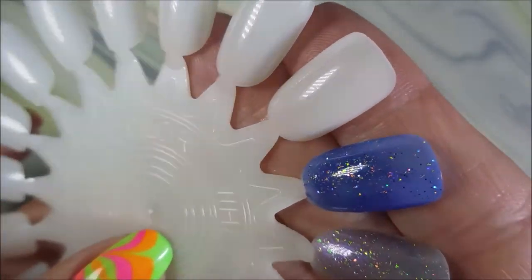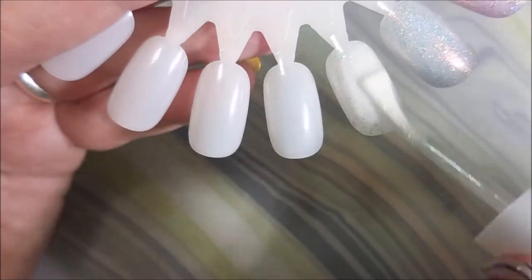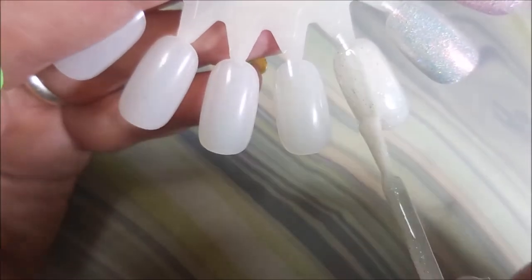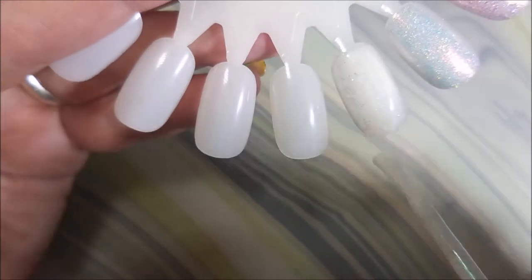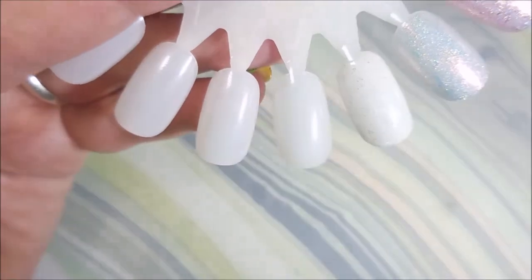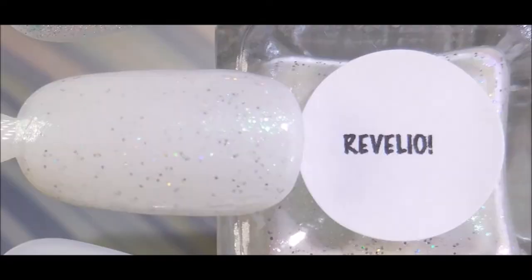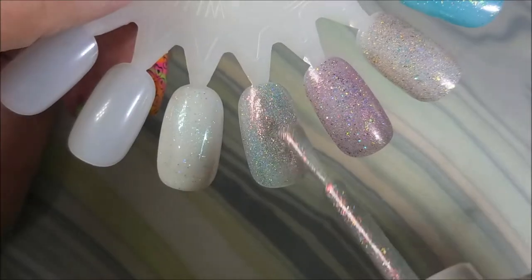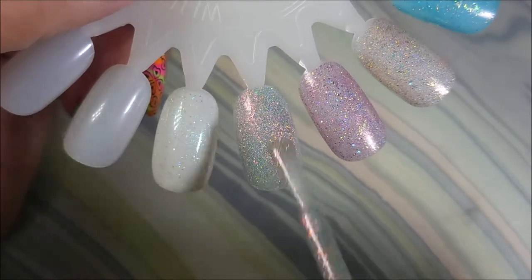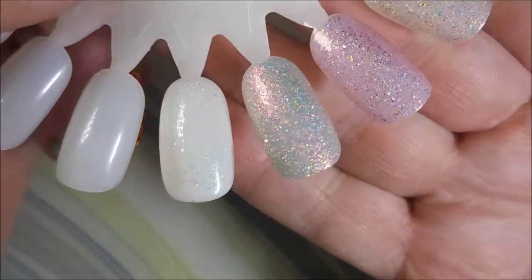Now we have our second coats. This one — Revilaio — is a white crelly with green-purple shimmer and ultra holographic glitters, and it is just singing to me. I can see me wearing all of these, but I really do love this one. I've got swatch photos so you can hopefully see the magic in these. Here we're going in with Newt Save Him — this is a silver holographic with iridescent flakies and a fine holographic micro glitter.